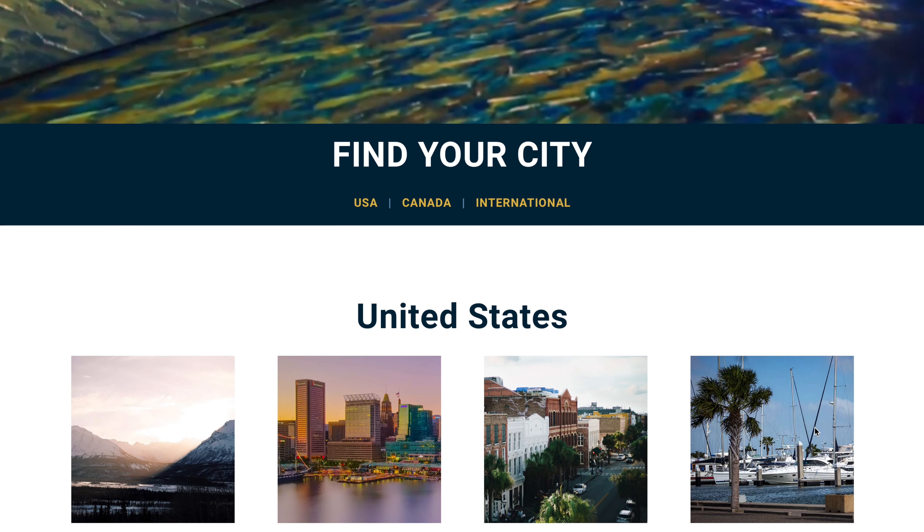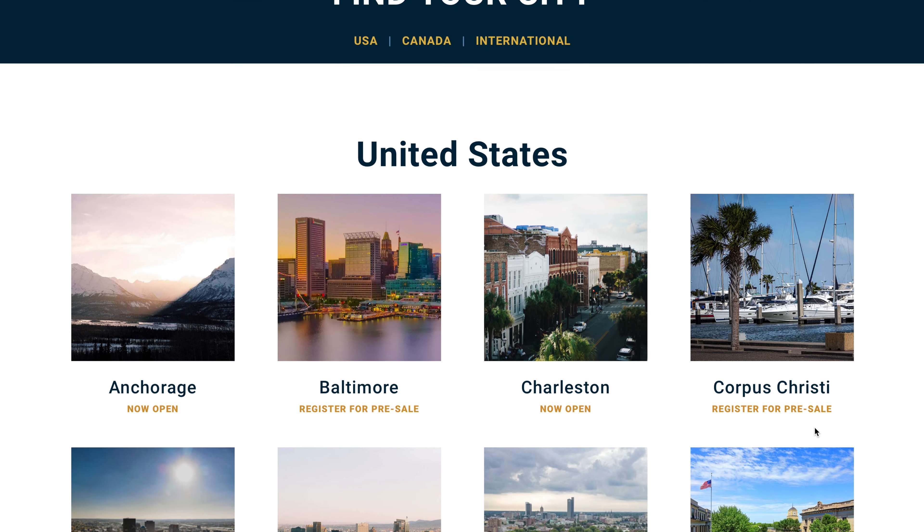I bought the $39 tickets — just regular old timed entry. You go in at a certain time and you can leave at a certain time. They do tell you that you can stay as long as you want to watch the immersive experience play out around you.